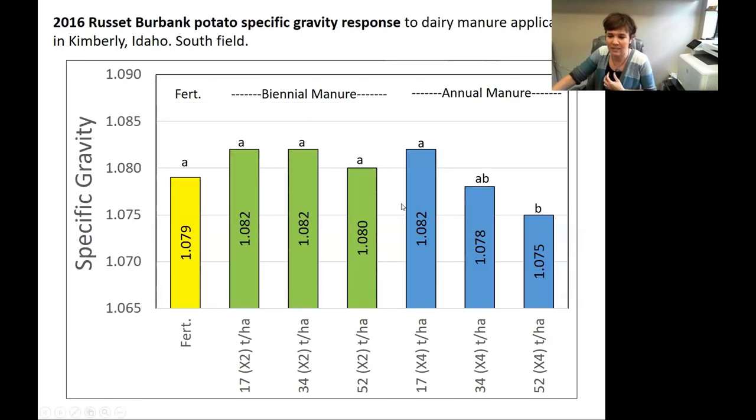I also like that we found this because it kind of gave some validity to the potato growers who said they'd like to take a year off. Maybe they didn't know exactly why, but now we have some data to say that probably is a practice worth considering, especially as you get into these moderate rates.